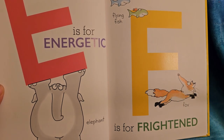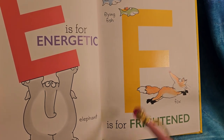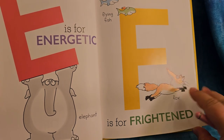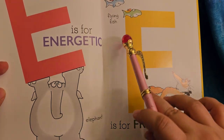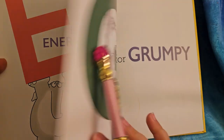F is for frightened. The fox seems to be frightened of the flying fish. I'd be pretty surprised — where does that fish come from? Flying fish can actually jump out of the water, which is why they're called that. So they really do look like they're flying.